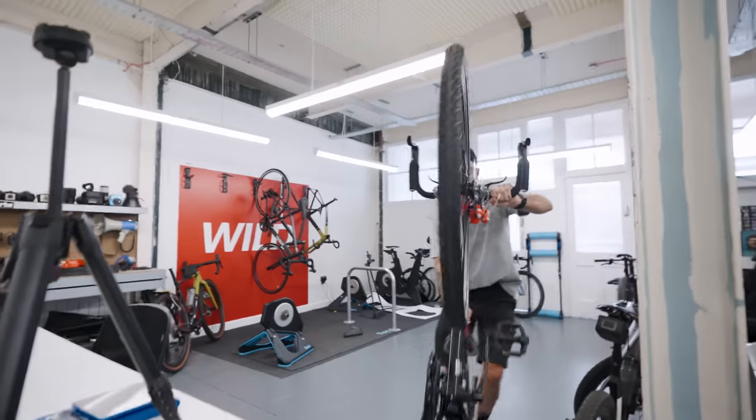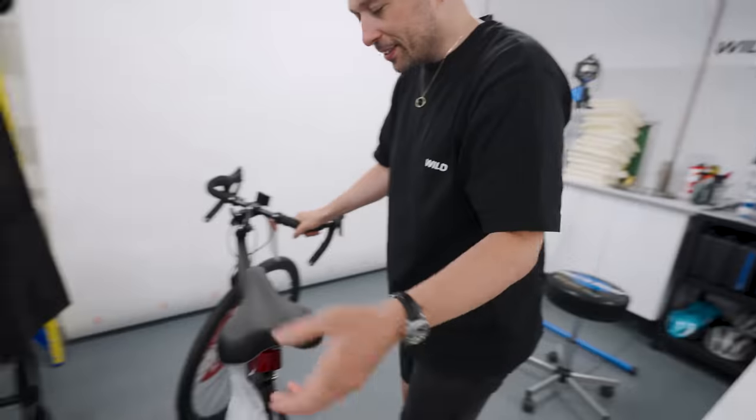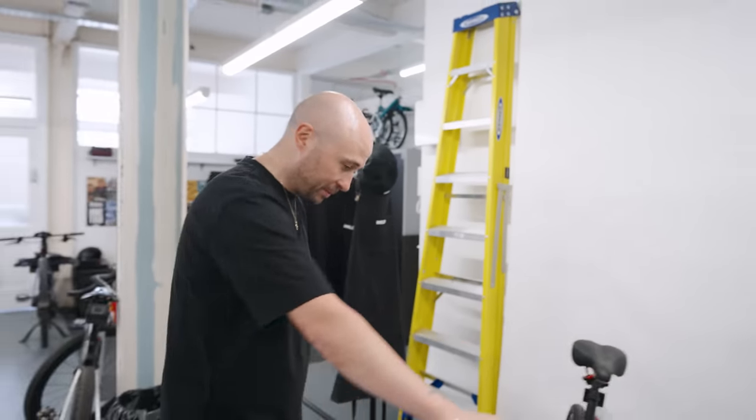I got you a present from America. Ta-da! It's got pedals — it's a good start. Oh, Shimano. Yeah, I've heard of Shimano before. Where did you get it from? Walmart. It's a Walmart bike.